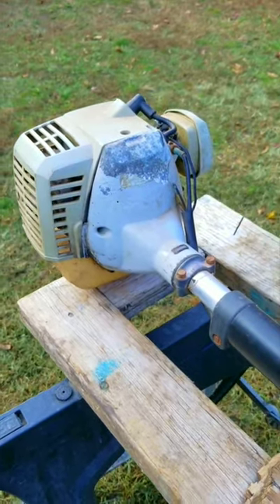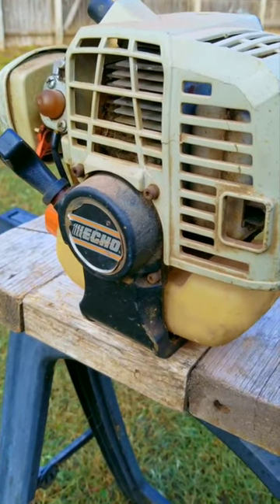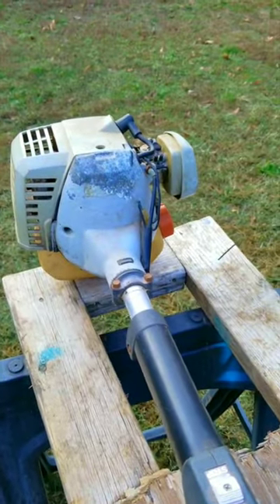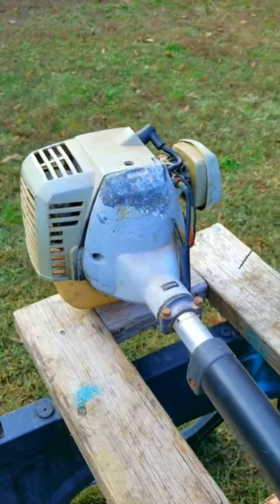How much power does your trimmer engine have? One horsepower or two? What size is your engine — 21 or 25 cc's? Maybe even more, say 40 cc's. What would you say if I told you it doesn't matter how big your engine is, because if it's worn out, it's not going to have all that power like it should.